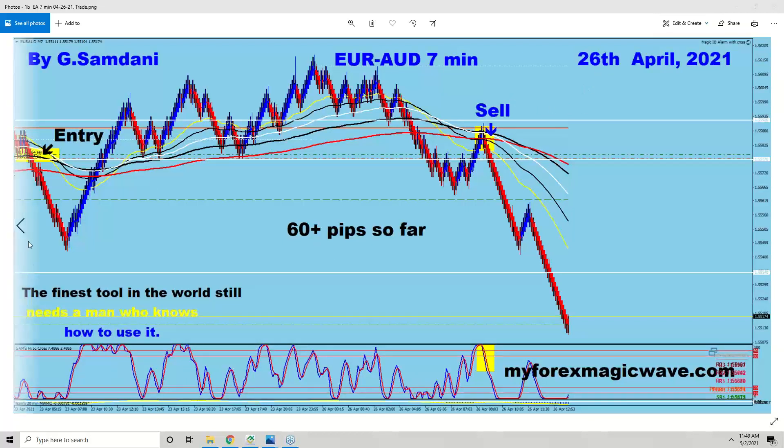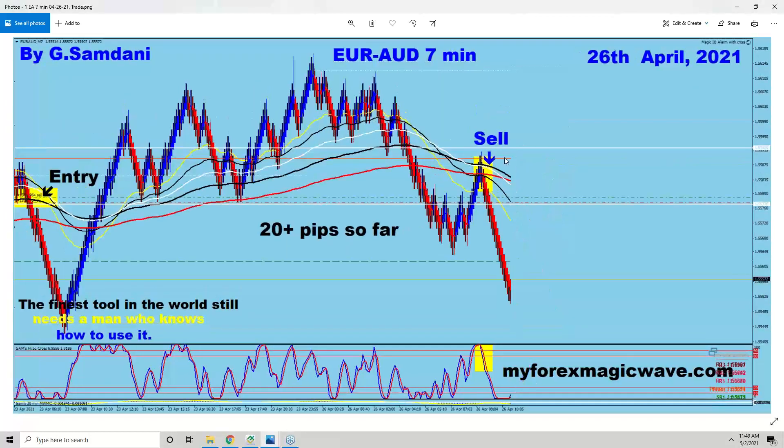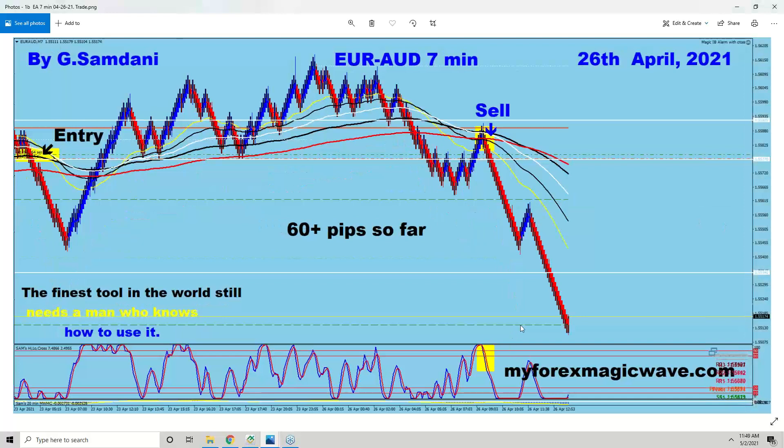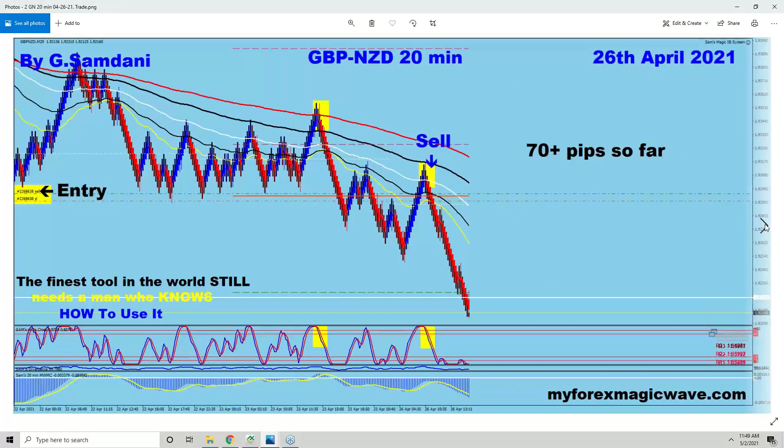The last week started on the 26th. This is the first entry that I had in Euro-Aussie. I took this chart, saved the pic, and posted it on the Telegram. The entry went 20 pips and my target was the S2 — target hit for 60 pips, one by one, step by step. This is the first trade on the 26th.